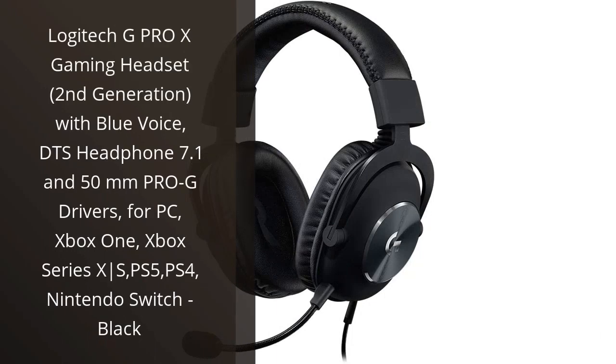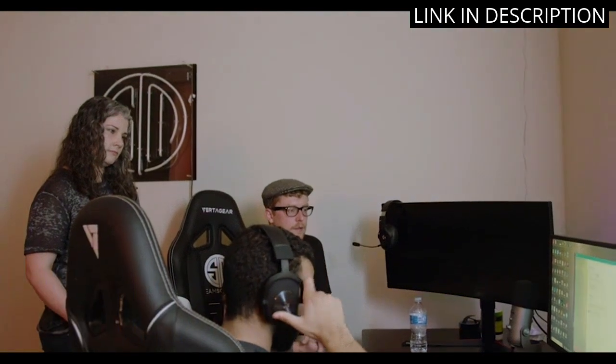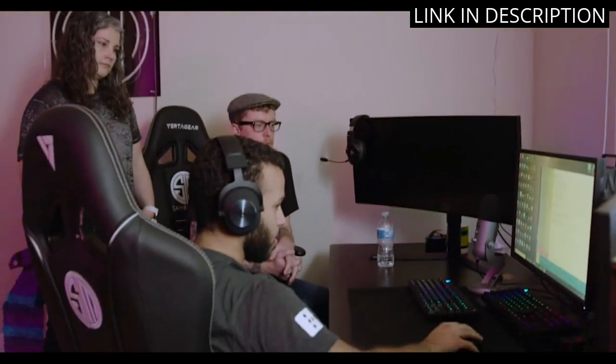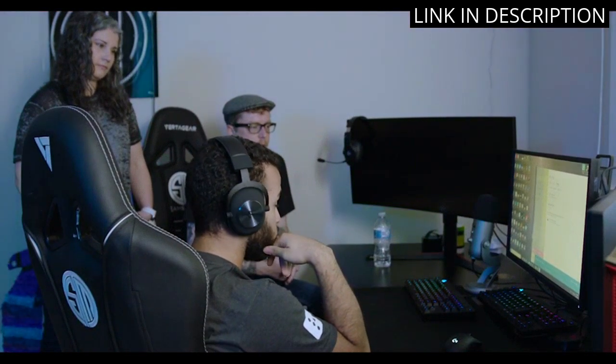I recently upgraded my gaming headset to the Logitech G Pro X, 2nd generation, and I am blown away. The Blue Voice technology makes my voice come through crystal clear for my teammates, while the DTS Headphones 7.1 and 50mm Pro G drivers bring amazing immersion to my games.